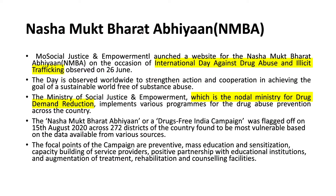The next article talks about Nasha Mukt Bharat Abhiyan (NMBA). The Ministry of Social Justice and Empowerment launched a website for the NMBA on the occasion of the International Day Against Drug Abuse and Illicit Trafficking, observed on 26 June. The day is observed worldwide to strengthen action and cooperation towards a sustainable world free of substance abuse. The Nasha Mukt Bharat Abhiyan — the drug-free India campaign — was flagged off on 15th August 2020 across 272 districts found to be most vulnerable.